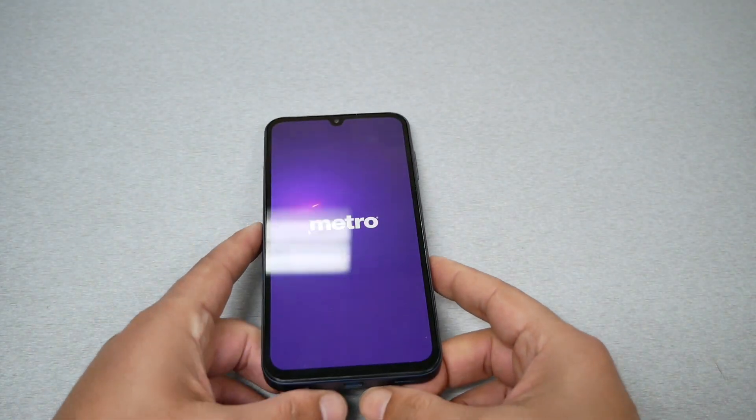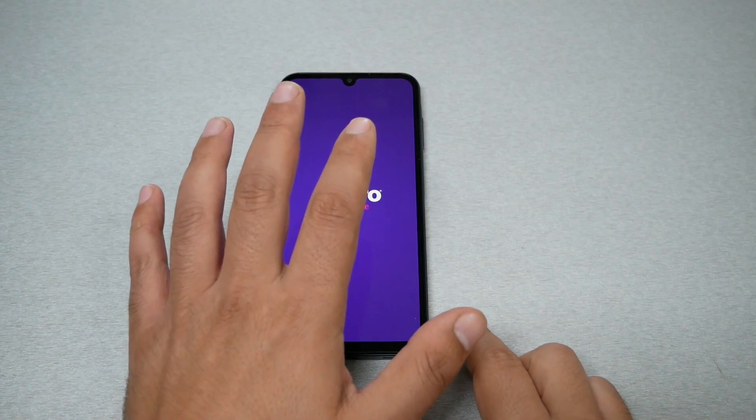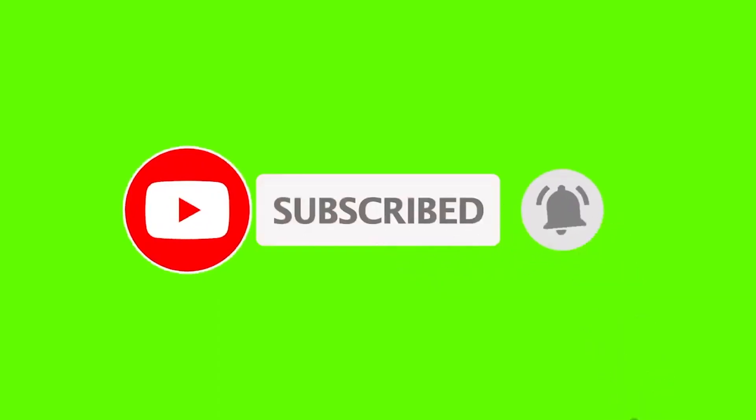I hope this video was able to help you fix this problem. If it did, give me a thumbs up and subscribe for more. Thank you so much for watching — as always, we will talk to you in the next video.